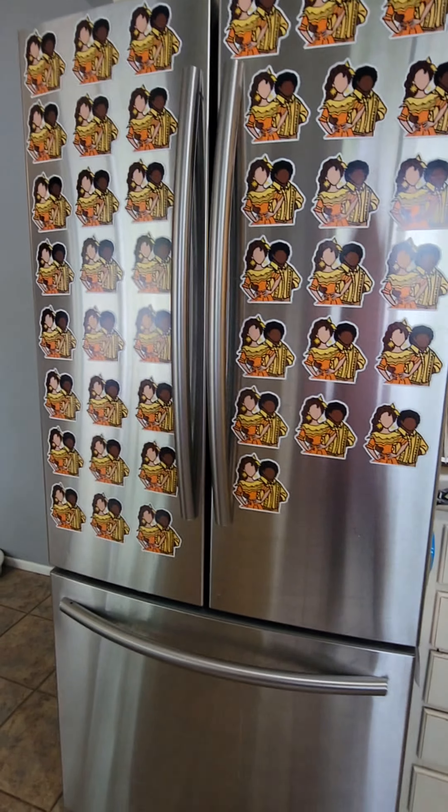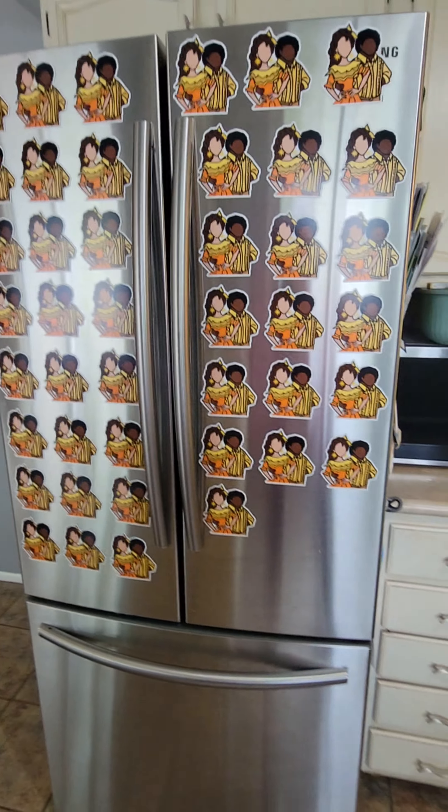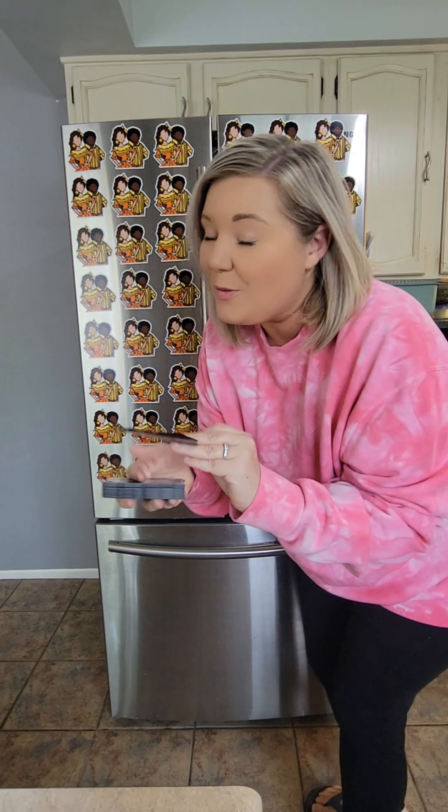Right now we are at 43 magnets. I'm out of these so let me go get something else. I'm switching over to a Mama Coco. Let's see if we can finish this out.